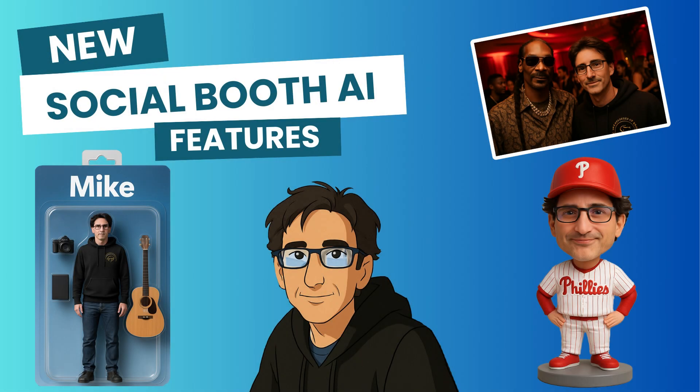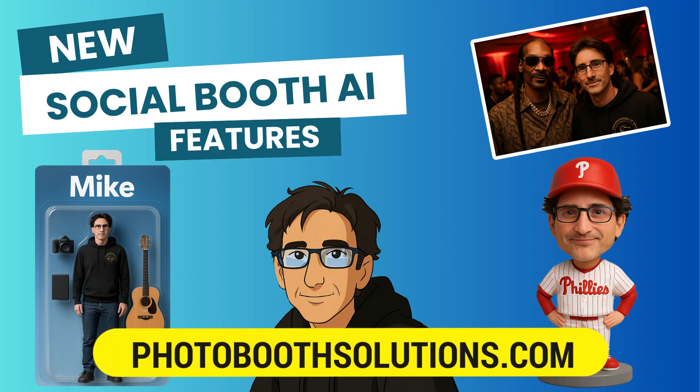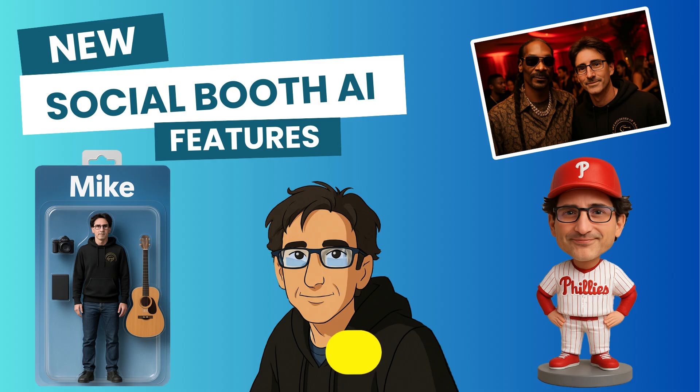We've gone over a lot of information, so I suggest watching this video a few times while you download the latest version of Social Booth. There's a ton of new AI features and we can't wait to see what you come up with.